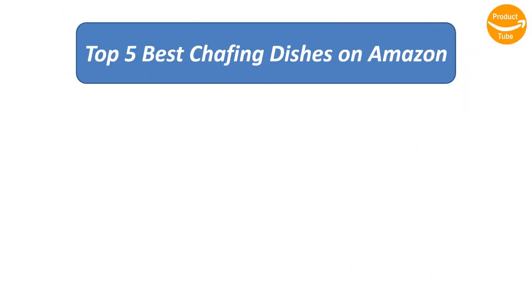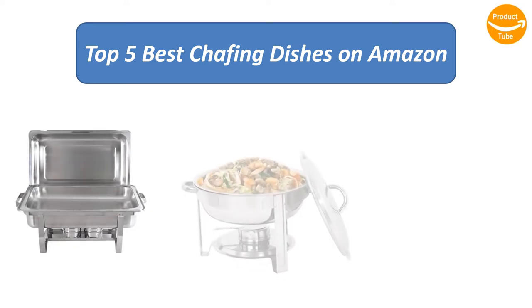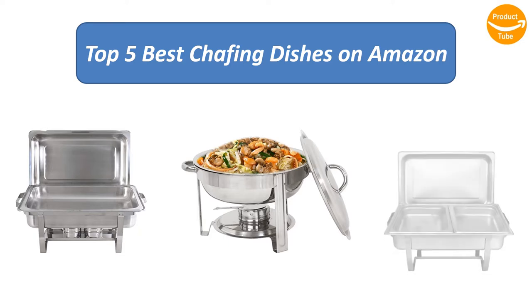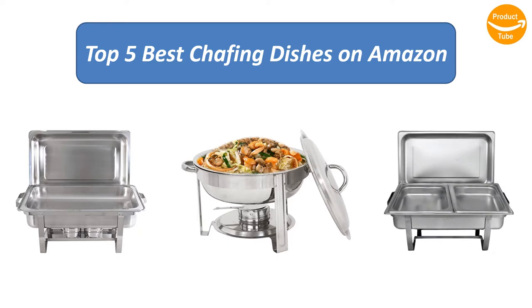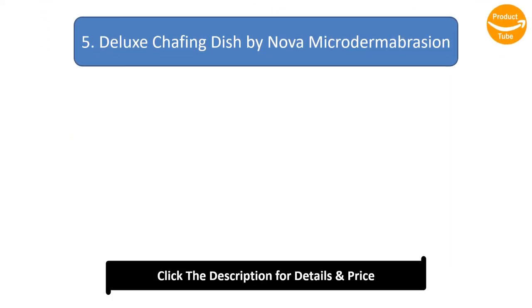To find the best chafing dishes on Amazon, we analyzed consumer reviews to find the top rated products. I am going to review the top 5 best chafing dishes on the market.